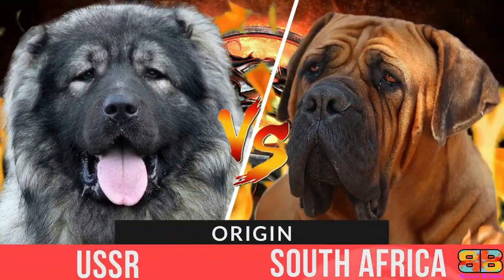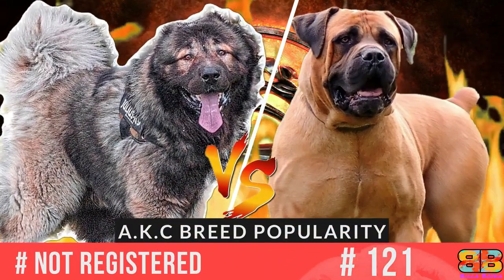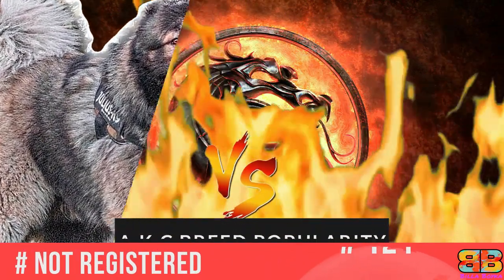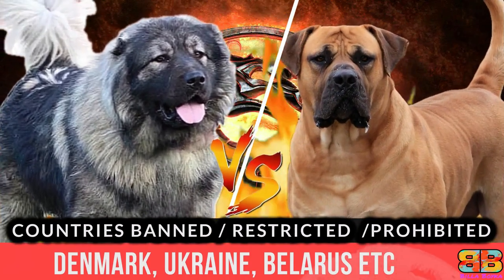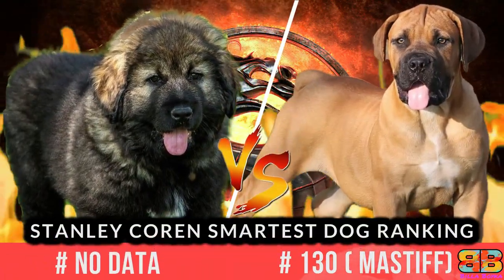In this video, if you are struggling to choose between a Caucasian Shepherd, also known as the Caucasian Ovcharka, and a Boer Bull, also known as the South African Mastiff, we have compiled all the detailed information you need to help you make the best choice. So let's begin.